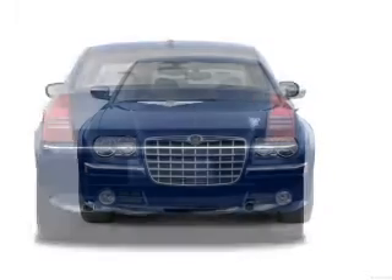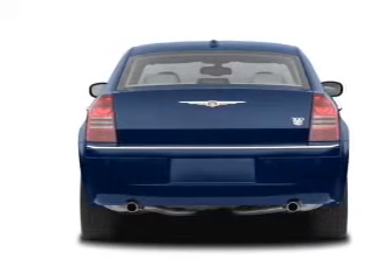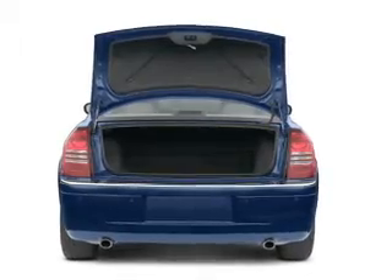Savor your listening experience with the premium sound system. Brake safely with the anti-lock braking system. Enjoy the comfort of dual temperature controls. Power and reliability are a great combination — this vehicle has both.